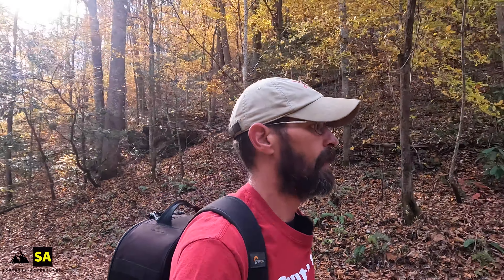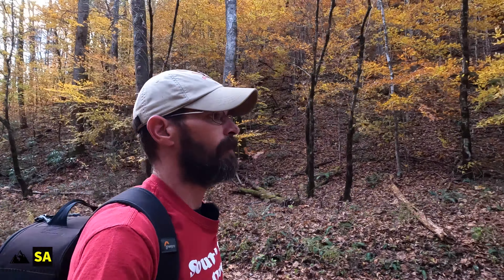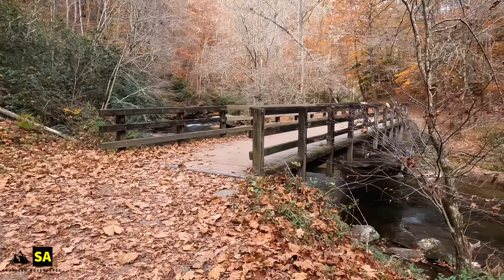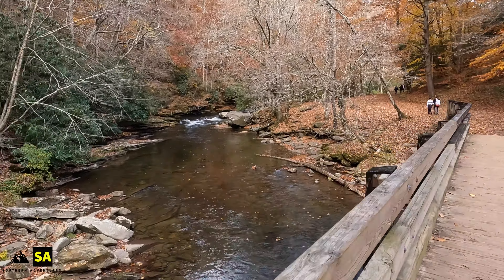Welcome back to Southern Adventures! Today we're heading out on Deep Creek Trails. There's actually a series of three waterfalls down this trail — two are directly up the trail, and it goes into a five-mile loop back down to the other waterfall. We're going to travel up to see the first two waterfalls, then head back the opposite direction. Instead of doing the five-mile loop, we can go back two and a half miles to reach the other waterfall. It's an absolutely beautiful day for this.